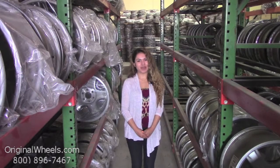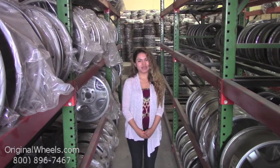At Original Wheels, we offer 100% customer satisfaction guaranteed. We're not satisfied until you are. We have a live sales team waiting to assist you during normal business hours to answer any questions that you may have. Please remember that all of our wheels are hand inspected by our wheel specialists to ensure that you receive the best quality wheels possible.